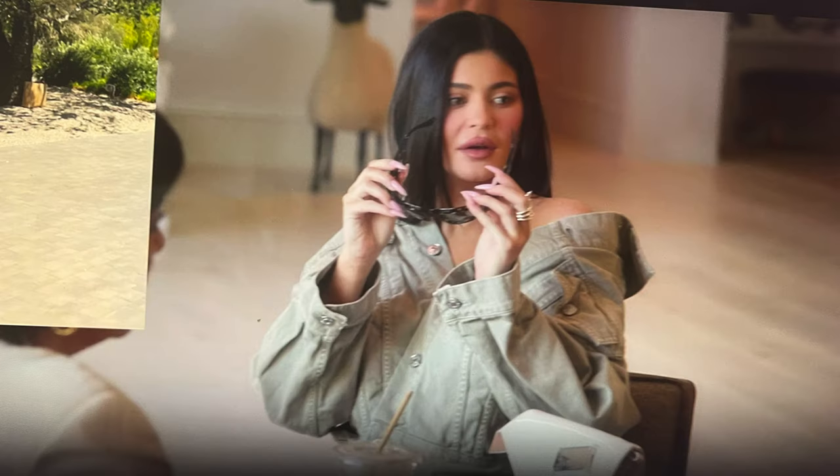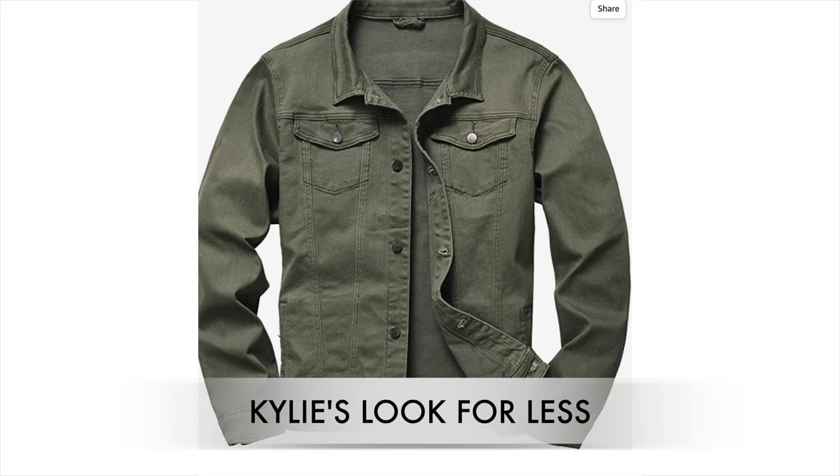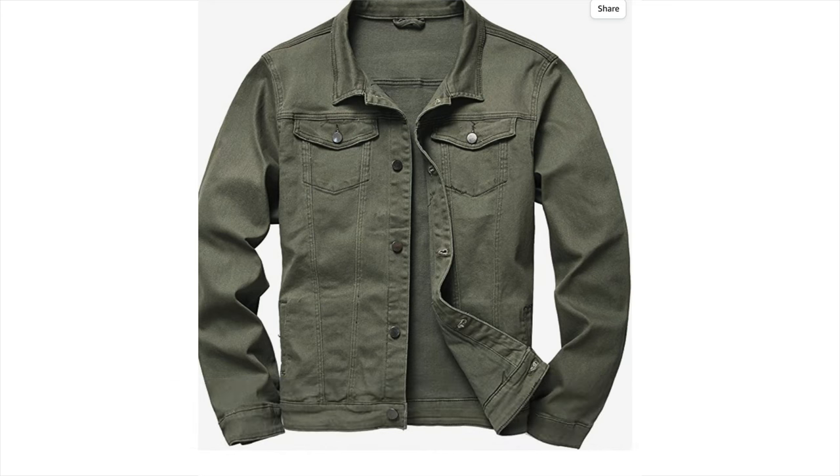Kylie seems to be really into jean jackets. I love how she's wearing this oversized green one kind of off the shoulders — it's so cool. You could easily do that with a men's jean jacket. I'm linking one from Amazon down below for less than $30.